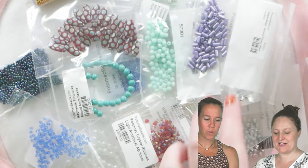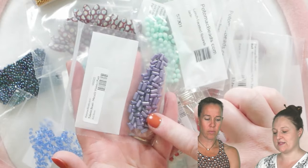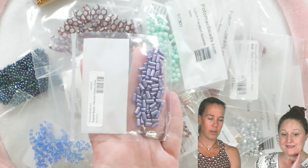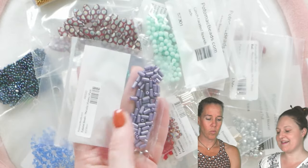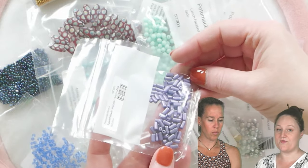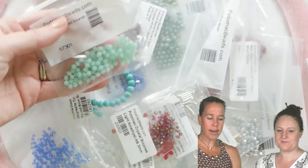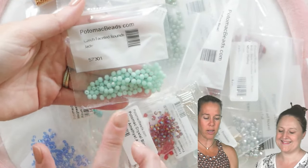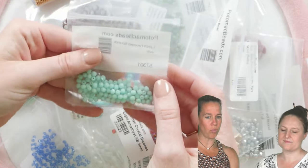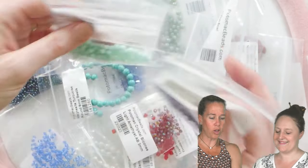First thing we have — I have to talk about these — we have our tubelets, and this is a full retail pack of tubelets in a metallic violet color. One of the more expensive colors we sell too. This is the tubelet, one of our exclusives, and you get that full retail pack of these beautiful colors. Next up is one of my favorite colors of the faceted rounds — these are four millimeter in seafoam. You can see you have a huge amount here, a full retail pack as well.